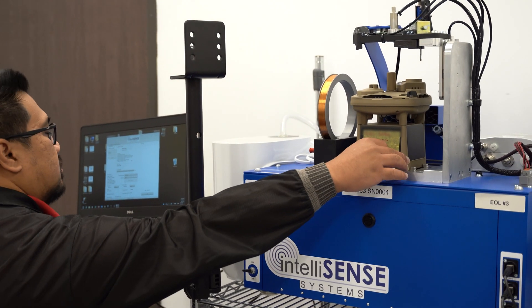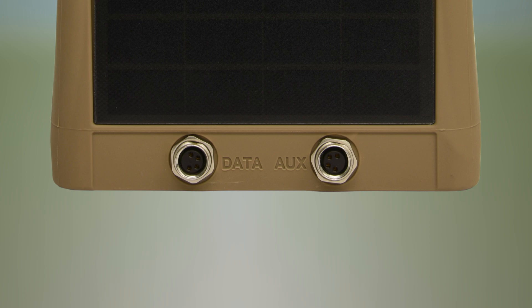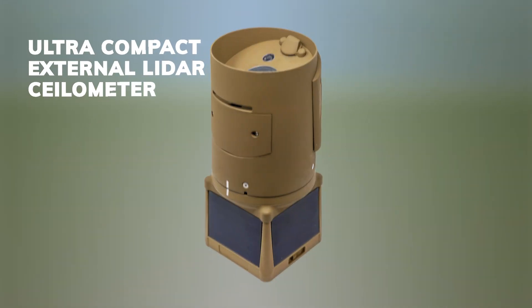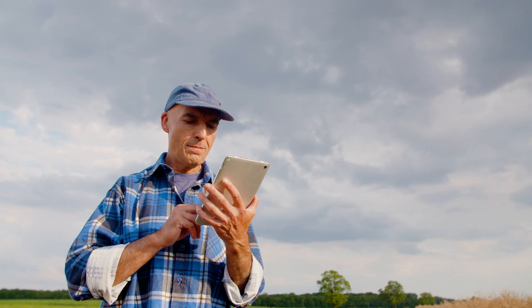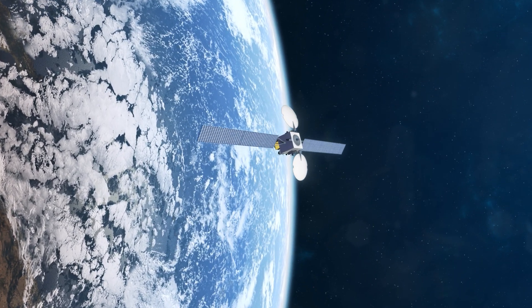Since its creation, the engineers at IntelliSense have continued to enhance the MWS. Thanks to two expansion ports, the MWS can connect to external devices like an auxiliary power module for areas with low solar exposure, and an ultra-compact external LiDAR ceilometer that can extend cloud height measurement up to 25,000 feet above ground level. We are constantly developing new features and capabilities to ensure that our line of weather stations advance with the latest innovations in weather sensing technology.